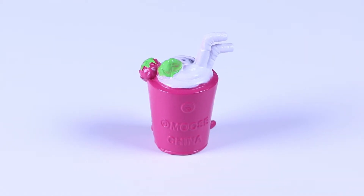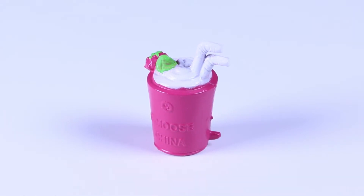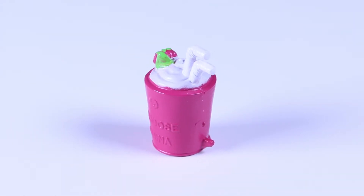Judging by all that whipped cream on top, this doesn't look like a healthy smoothie. But who cares? I love whipped cream!